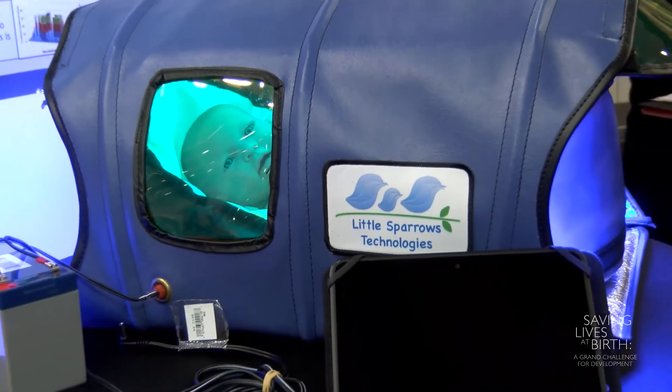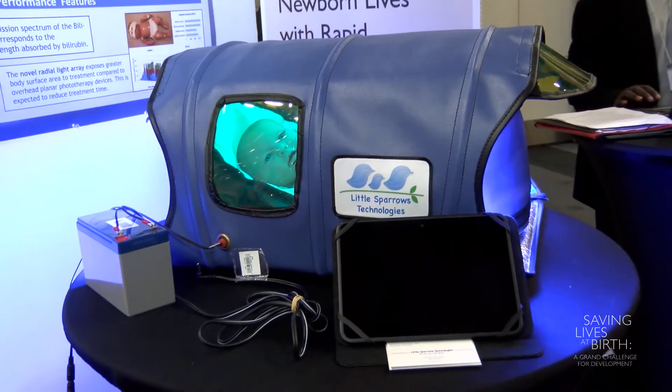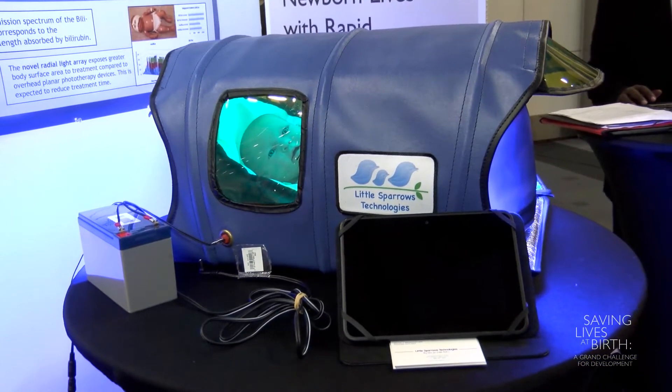We've developed a phototherapy device that delivers the same or better irradiance than much of that equipment, but can roll up to fit in a shipping tube and be transported and run on a battery in just about any clinical setting.